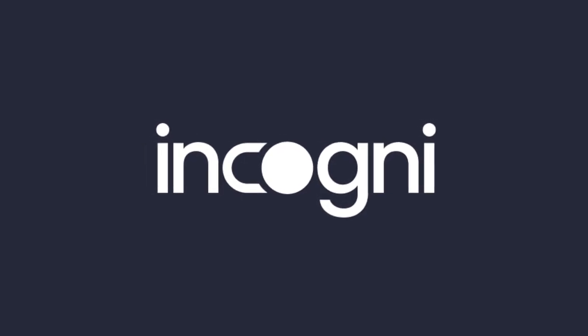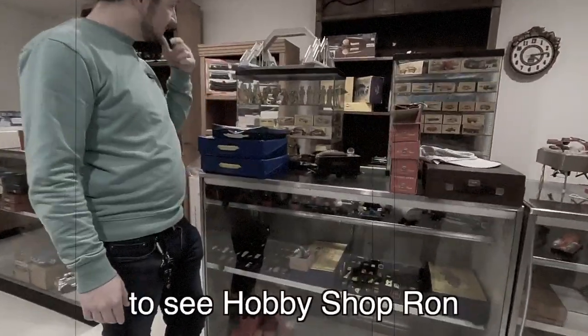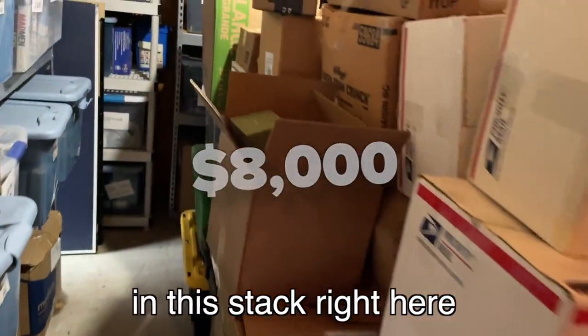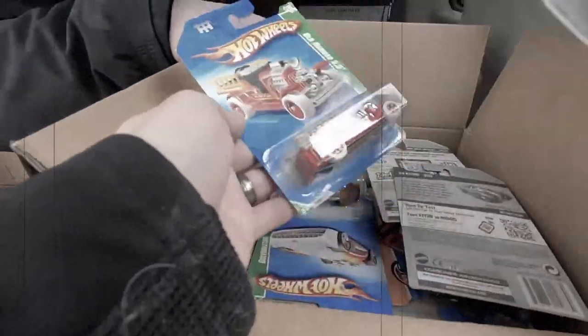This video is sponsored by Incogni. We've been in the process of buying out a 54-year-old hobby shop. The last trip to see Hobby Shopper Ron, we got everything in this stack right here for $8,000. We filled my minivan floor to ceiling with high-end knives, high-end treasure hunt Hot Wheels, and so much more.